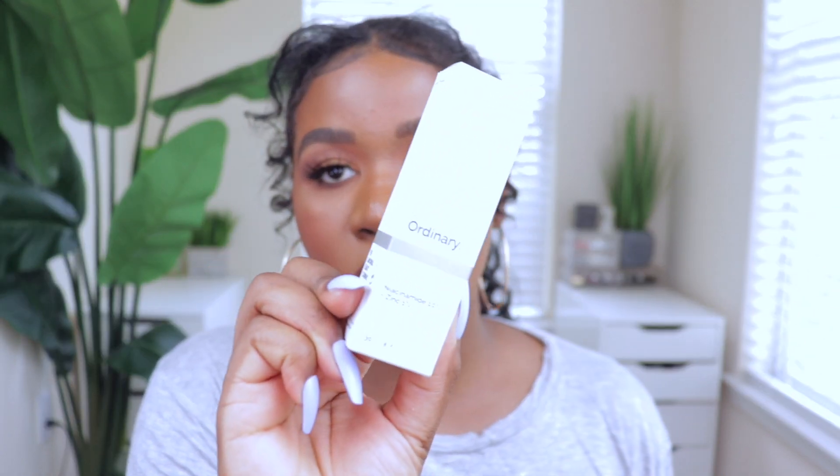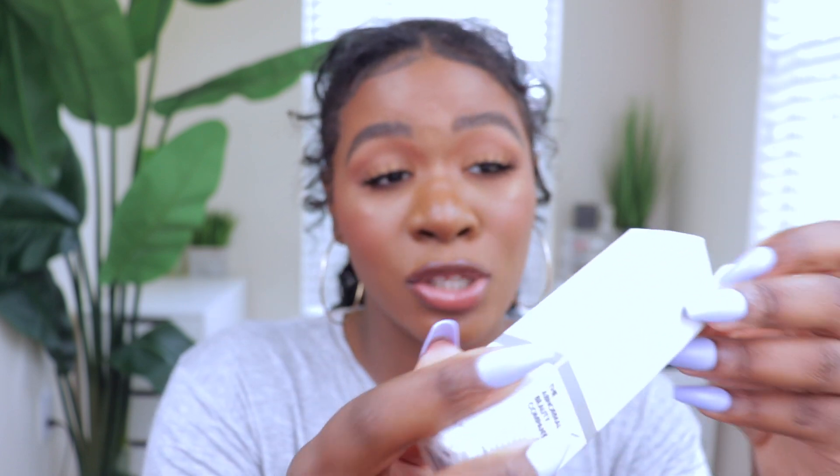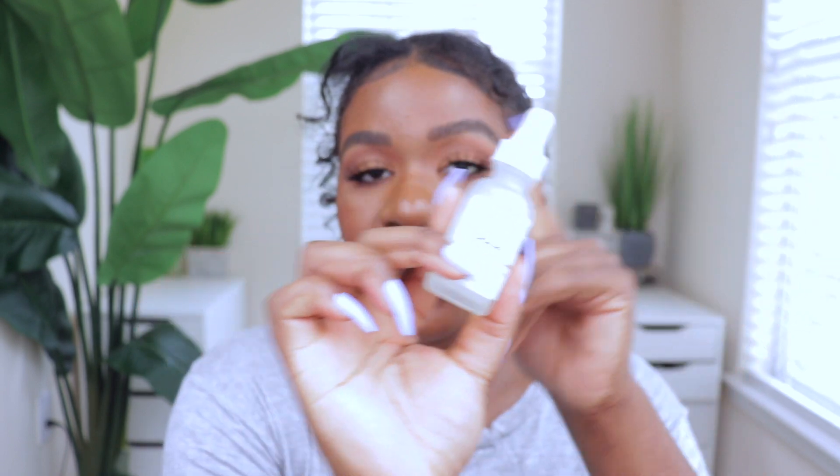Moving on to skincare, I have three items to mention. The first is The Ordinary Niacinamide 10% + Zinc 1% High Strength Vitamin and Mineral Blemish Formula. I hadn't tried many Ordinary products, but I kept seeing this one and the reviews were so good. I picked it up because it's supposed to help with breakouts, dark spots, and oil control. I've only been using it for about a week and a half, but when it comes to my oil production — I am really not that oily anymore.